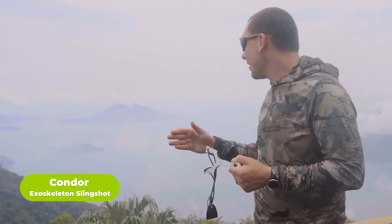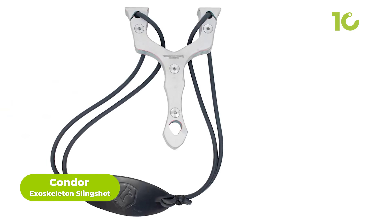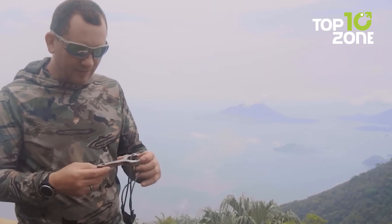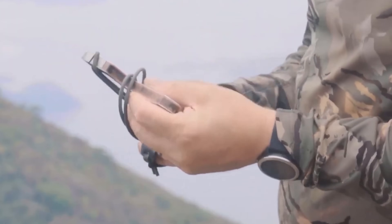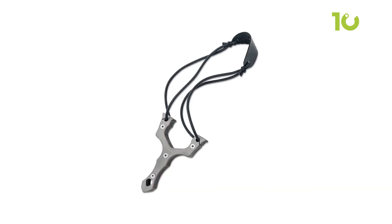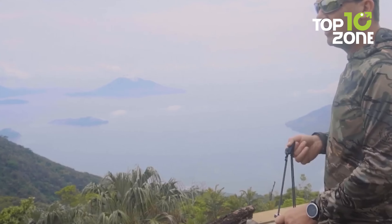Take aim with the Condor Exoskeleton Slingshot, a classic survival tool for any situation one may get in. Built with 420HC Stainless Steel, this survival tool will stand the test of time — it's designed to last a lifetime. The tube-style bands are suitable for slinging big rocks and boulders, while the leather pouch makes carrying and storing the slingshot very easy.